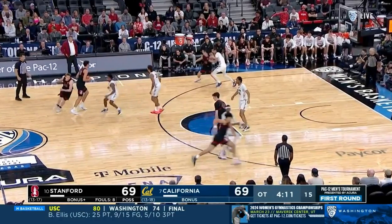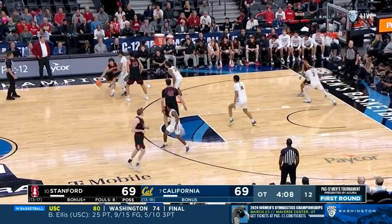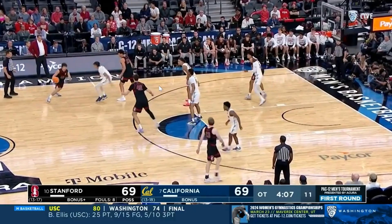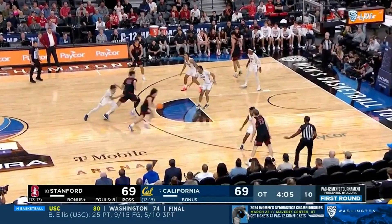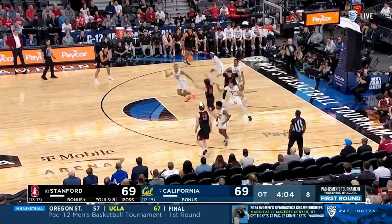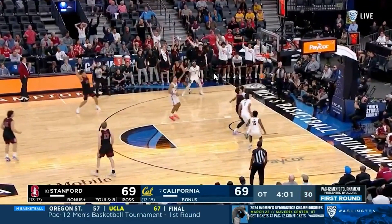Another guy that fits that mold is incoming transfer Brandon Angel, one of the most efficient players in the country last season. His ability to space the floor is going to be big. He can be a pick-and-pop guy if Oregon wants to go to that. Here he spaces out on the weak side — in an Oregon scenario, that might be Shellstad running pick and roll with Kwame Evans as the roller. Once the roller takes his defender, Shellstad makes the kickout pass, Angel gets his feet set, an open look, and he's going to make a lot of open shots if you give him the opportunity.